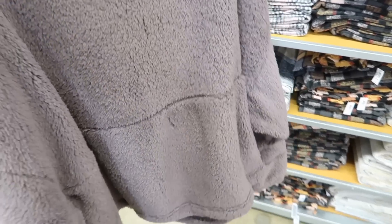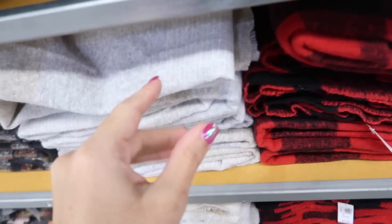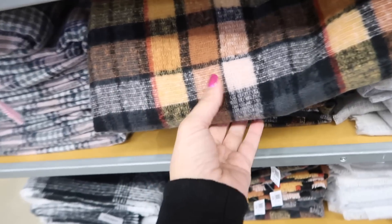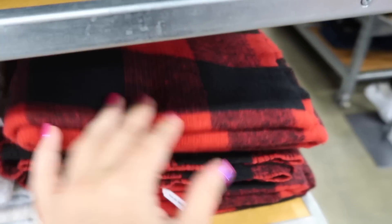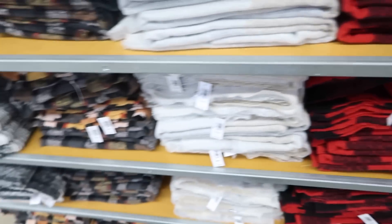I think we saw some of these scarves before but there are some new prints and colors. They have a cute plaid combination, pink, multi-color, gray, red and black buffalo check. These are $17.99.